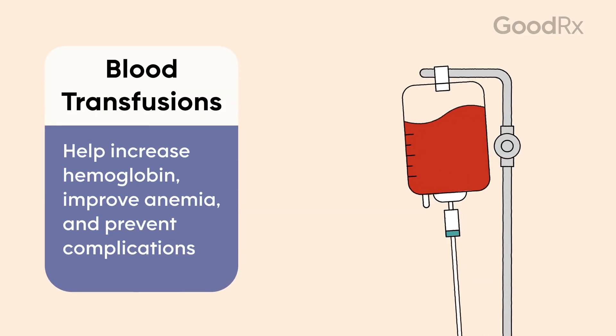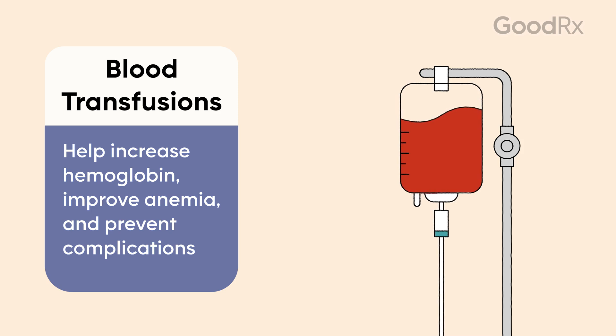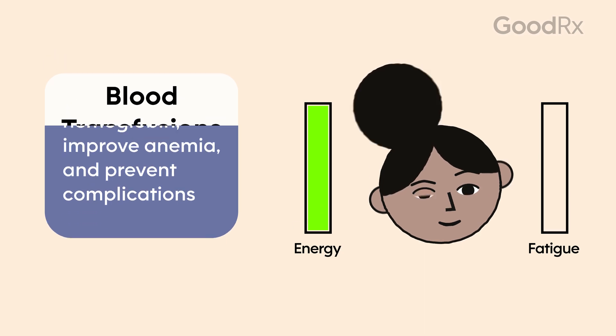Blood transfusions help increase hemoglobin and improve anemia, leading to an improvement in anemia-related symptoms in beta thalassemia. Blood transfusions might help shortness of breath and improve energy and fatigue. Blood transfusions can also help prevent complications related to anemia and beta thalassemia.